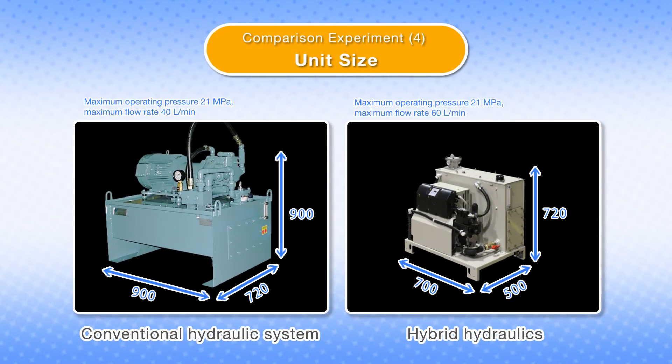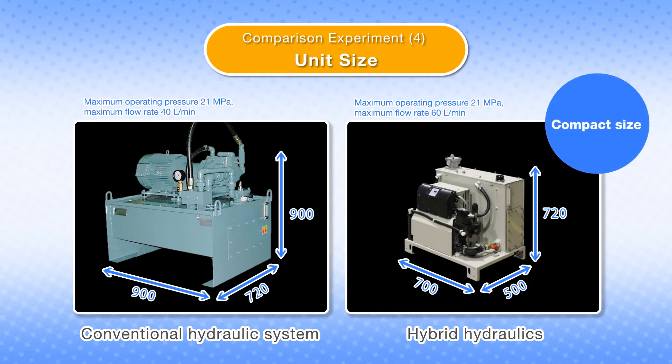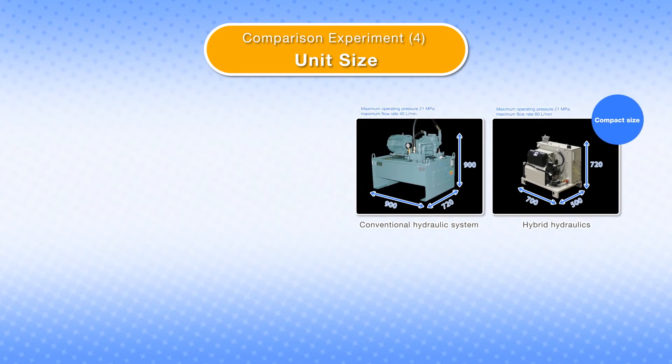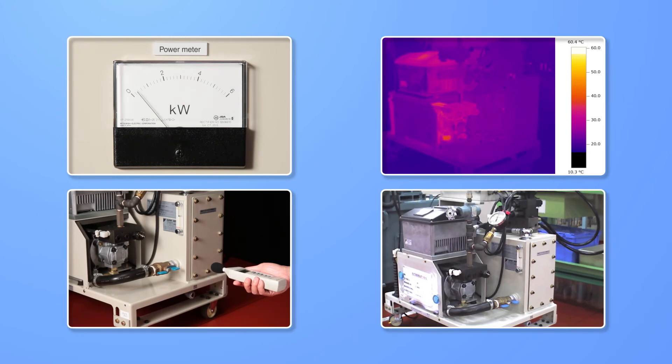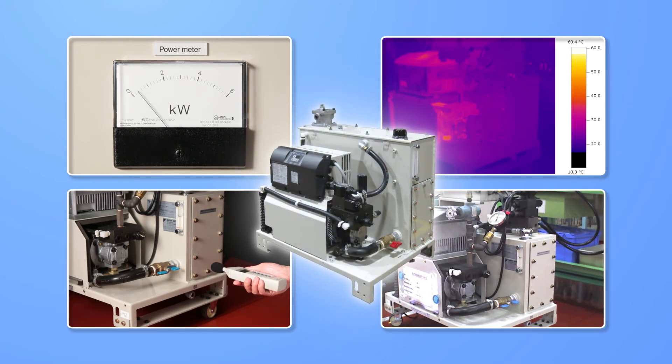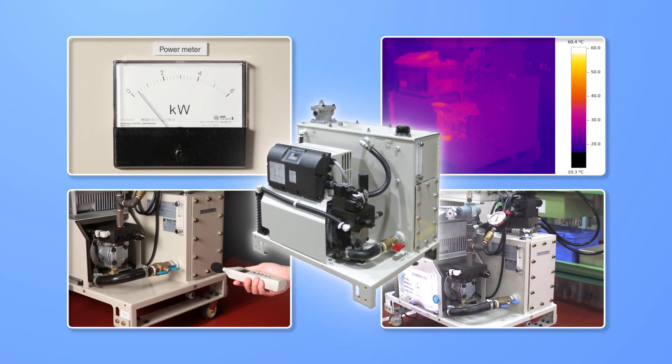The unit has also been made more compact than conventional hydraulic systems. So just replacing the hydraulic unit will make your factory floor more comfortable and productive.